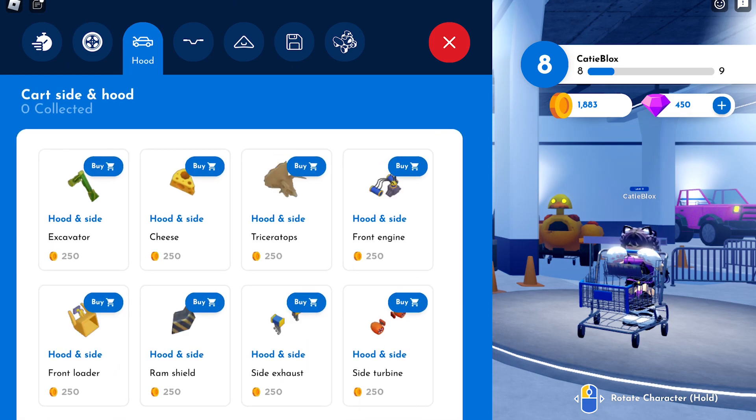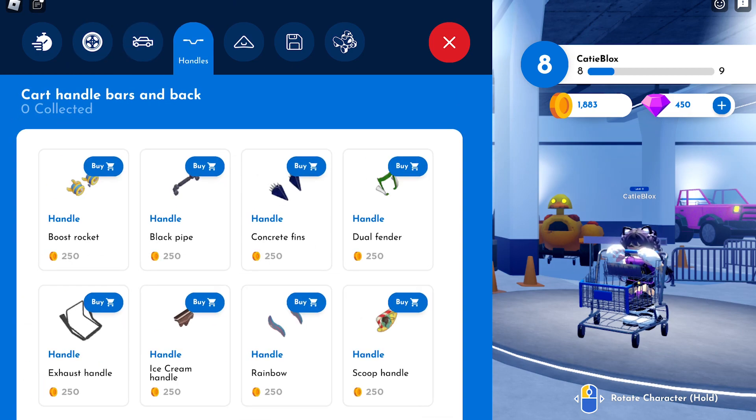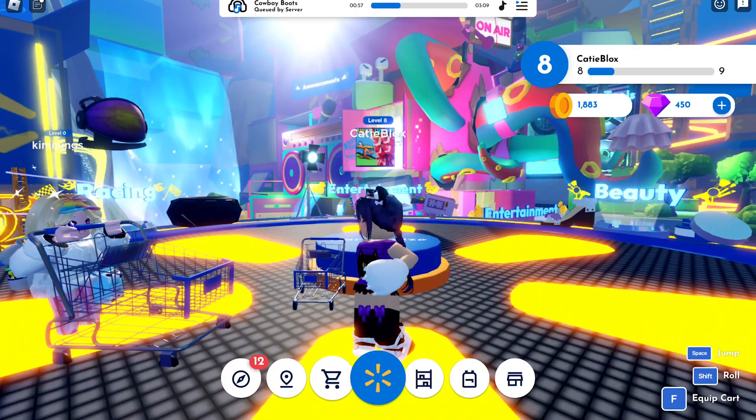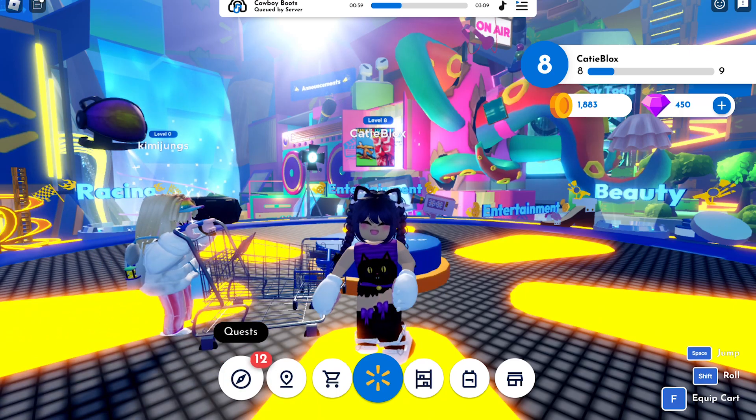Each item costs 250 coins, so you need at least 1,000 coins to complete the tasks. I already have enough coins to purchase the items.